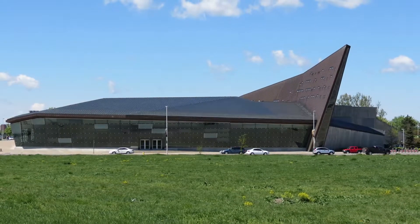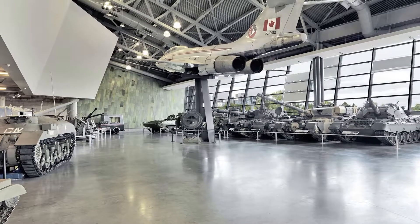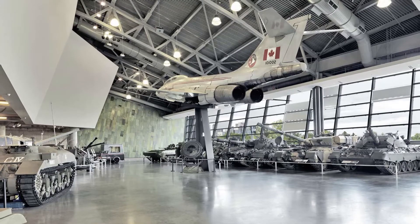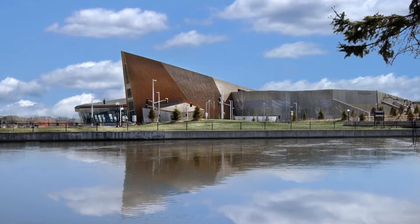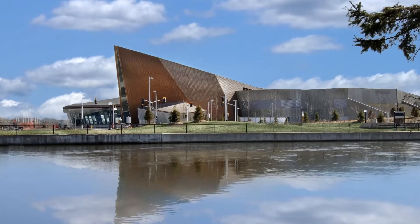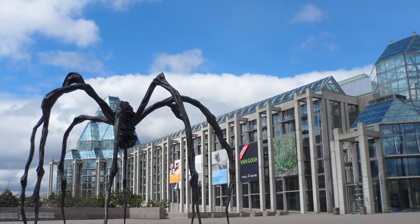Number three: Canadian War Museum. Located beside the Ottawa River, the strikingly modern Canadian War Museum (Musée canadien de la guerre) explores Canada's military past. Exhibits cover everything from the fighting between French and Iroquois people in the 16th century through the Canadian contribution to the First and Second World Wars. There are also displays relating to the role of modern peacekeepers.